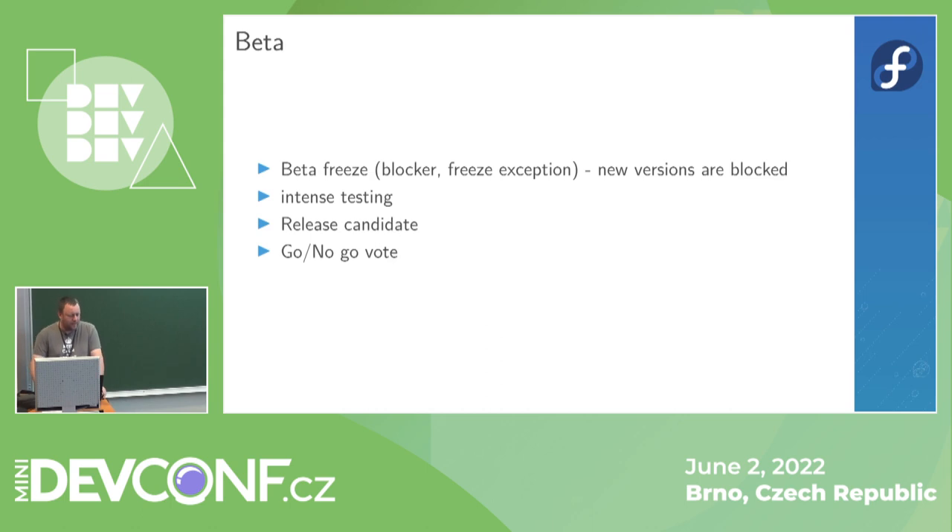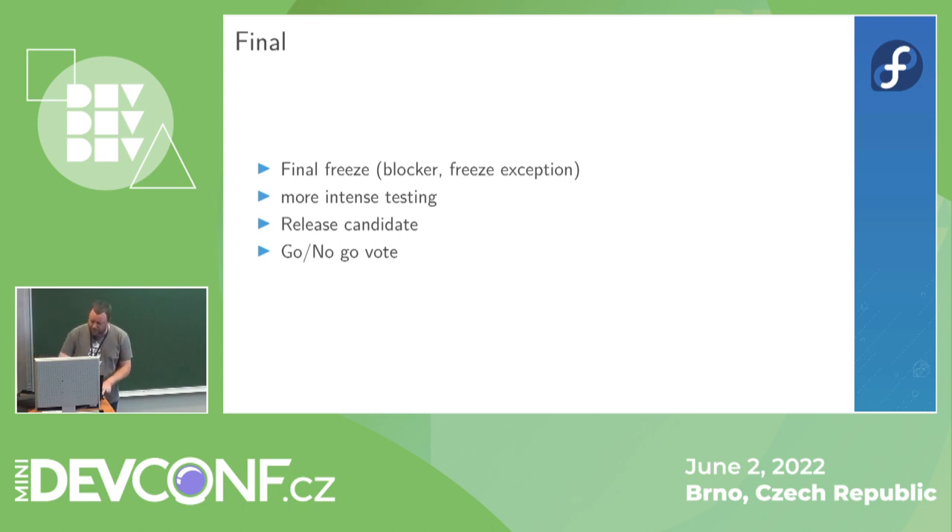The community can take part in each of those steps. There are meetings, talks, and discussions, and anybody is invited to join. They usually happen over IRC on Libera.Chat. The same holds true for the final milestone, except that the intense testing is even more intense — and usually this is when we discover the most terrible bugs, and then Fedora releases get delayed.